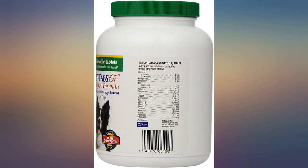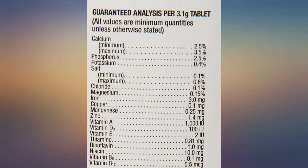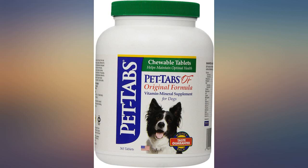My dog doesn't eat dog food, so I cook for him but I'm always afraid he's not getting what he needs with people-friendly food. My vet suggested these vitamins. He is a small 11-year-old dog, so I cut it into pieces and he eats it with a dab of peanut butter. Loves them — the other meds get spit out.